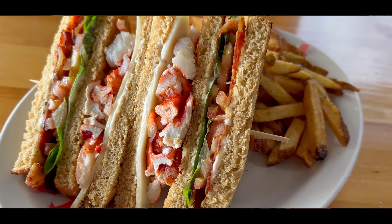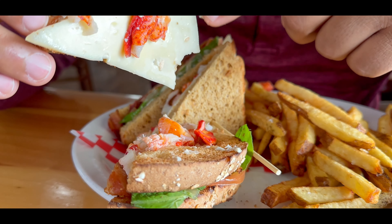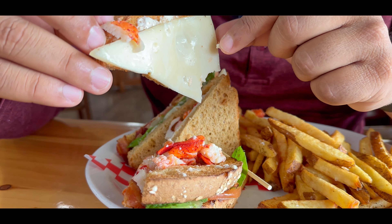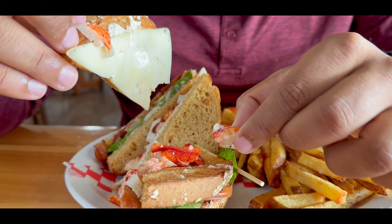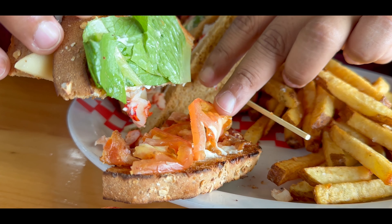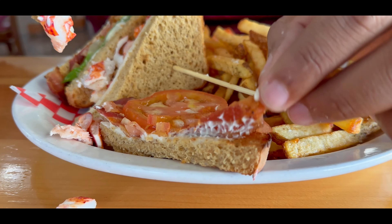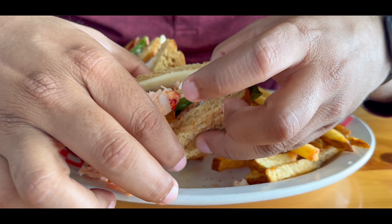Now we're trying the lobster club. It's a beautiful building. You get bread, a little bit of lobster, and sweet cheese. The lobster is regular cooked lobster, then you've got tomatoes, a little bit of cream, some salad, and surprisingly bacon — that's nice. The bacon, chicken, lobster, and bread all together taste really good — it tastes like great diner food.